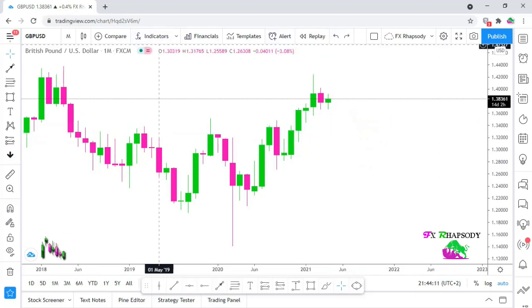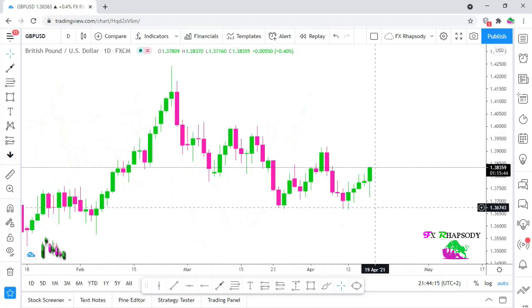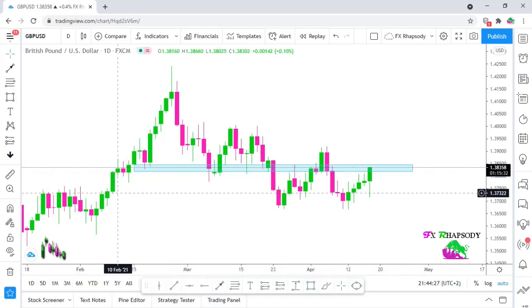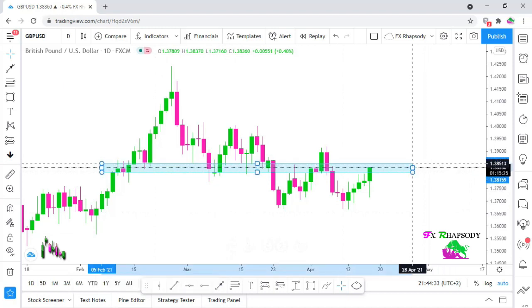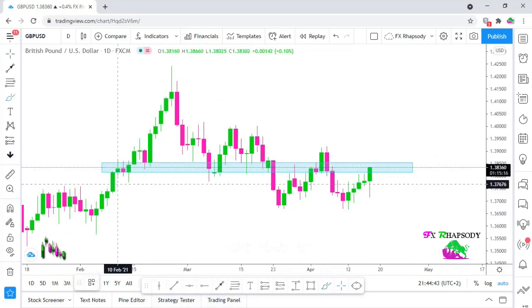Next, we draw down to the daily timeframe. On the daily timeframe, there is a key area here where price has been respecting that zone. Let me just draw this area over here — there we go. Price has been respecting that area and I just wanted to highlight how it's been doing so.